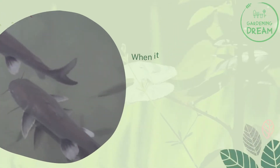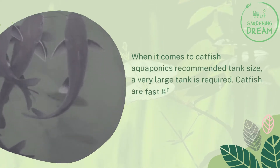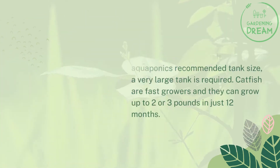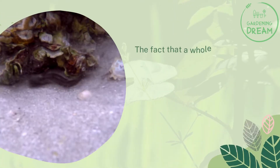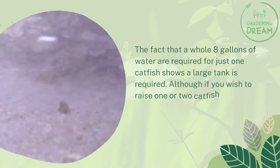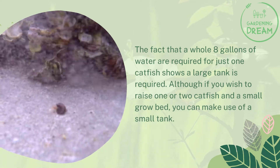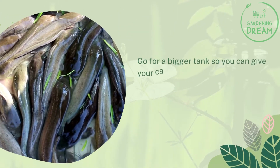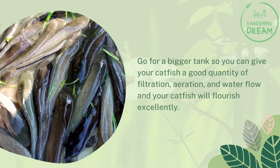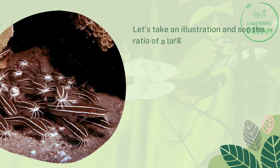When it comes to the recommended tank size for catfish aquaponics, a very large tank is required. Catfish are fast growers and they can grow up to two or three pounds in just 12 months. The fact that eight gallons of water are required for just one catfish shows a large tank is needed. Although if you wish to raise one or two catfish in a small grow bed, you can use a small tank. Go for a bigger tank so you can give your catfish good filtration, aeration, and water flow, and your catfish will flourish excellently.